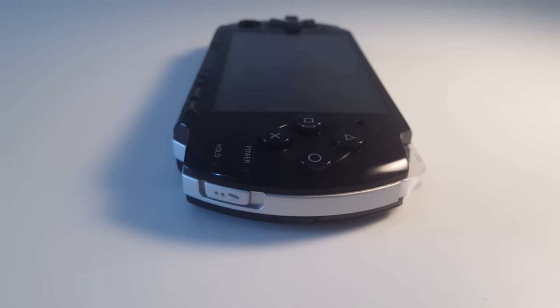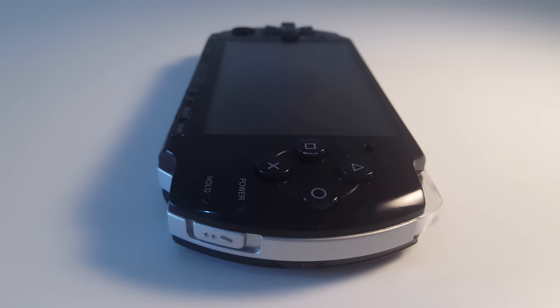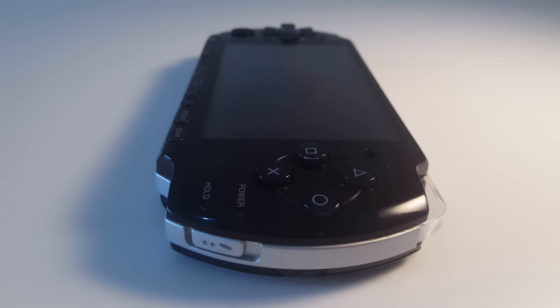PlayStation Portable had five different models during its lifecycle. The 2000 and 3000 are usually considered to be the best of them all, probably because you can hook them up and play your games on a TV. The 3000 is also considered to have the best screen, which is kinda true and kinda not — I'll talk about that in a minute.